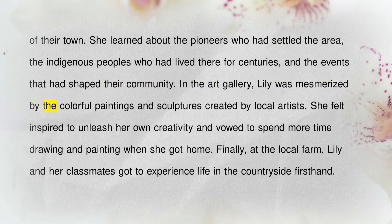In the art gallery, Lily was mesmerized by the colorful paintings and sculptures created by local artists. She felt inspired to unleash her own creativity and vowed to spend more time drawing and painting when she got home.